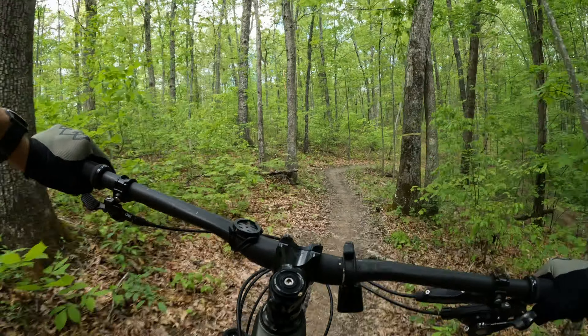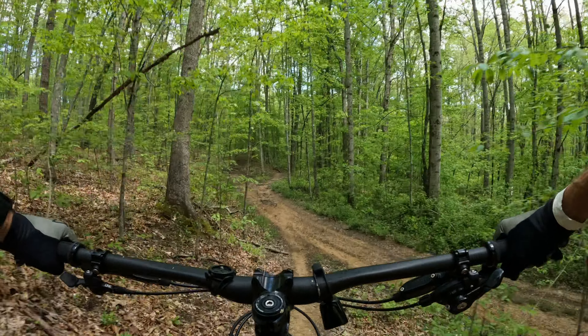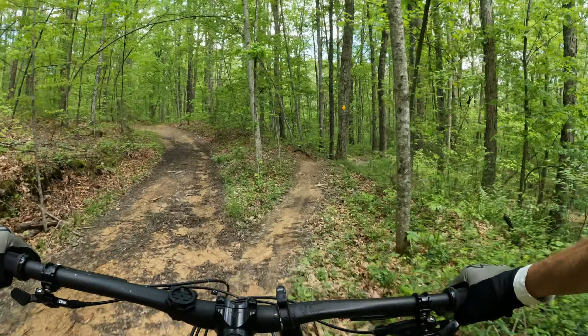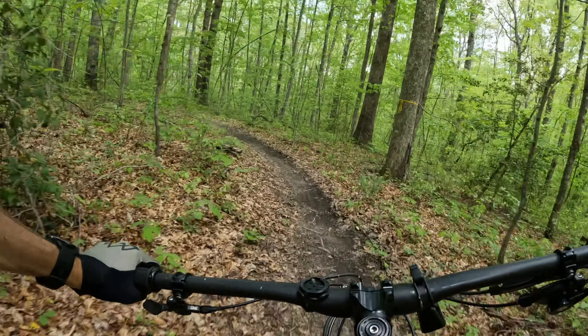These trails are really well marked — they cross some double track ATV trails, like right there, and it's easy to find your way and just go straight on the single track.